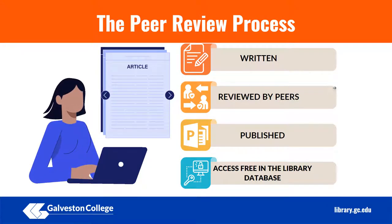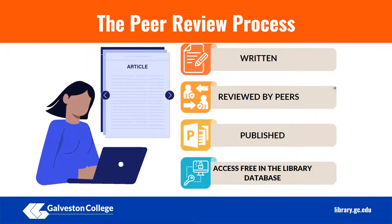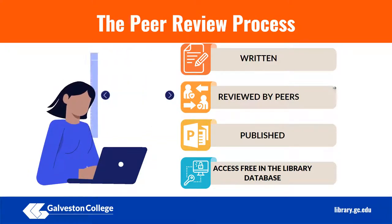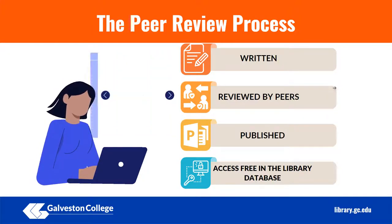This helps ensure the credibility of articles published in peer-reviewed journals, which is also why it is a good idea to use articles from peer-reviewed sources in your research. Something to remember: although peer-reviewed journals are always scholarly, scholarly journals are not always peer-reviewed.